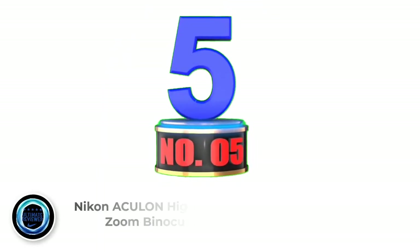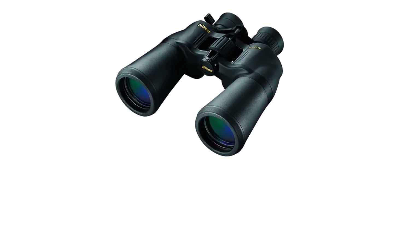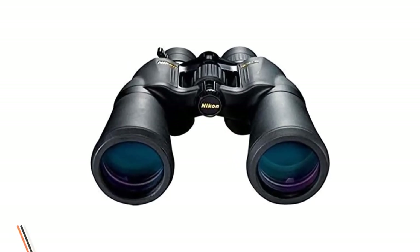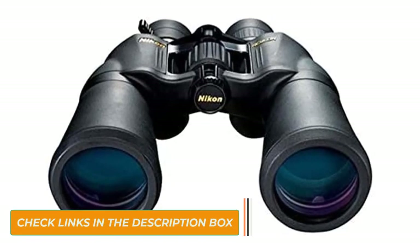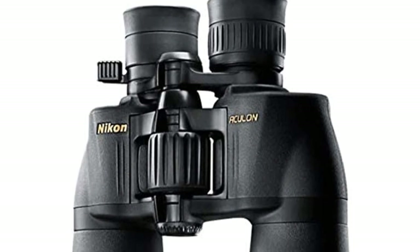Number 5: Macinaculon High Power Zoom Binoculars. These light 2-pound binoculars offer 10–22 times magnification controlled by a simple fingertip zoom knob, and 50mm lenses. The minimum focus distance is 49.2 feet, and the rubber eye cups are easy to adjust. There are multi-coated eco-glass lenses, and the body has a durable,